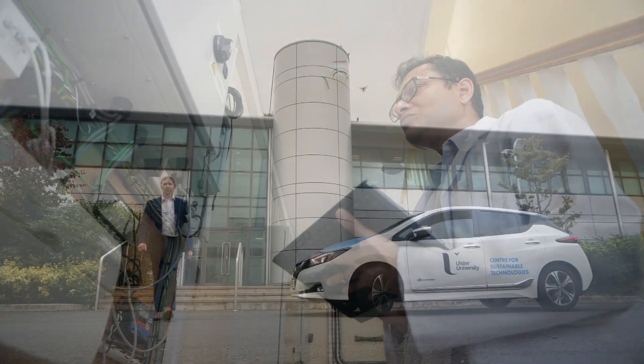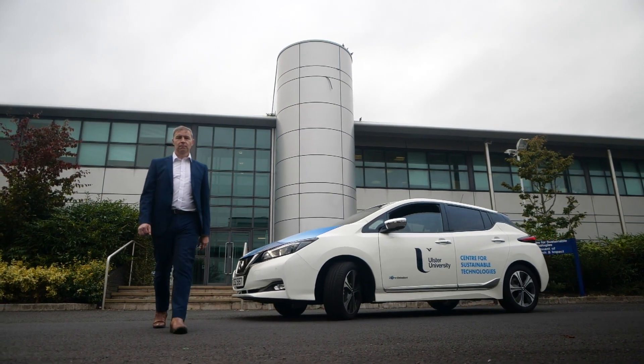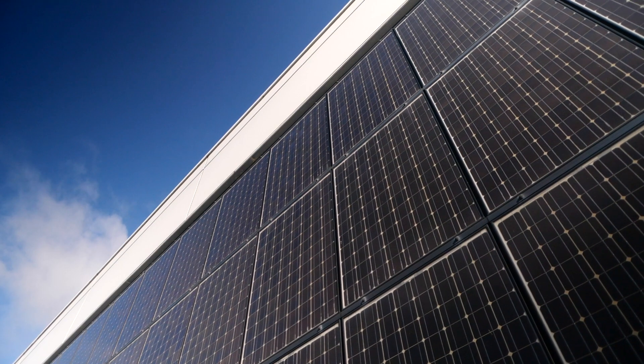We have just recently received a Nissan LEAF, which we are integrating into a lot of our testing. We're offsetting some of the energy that we use within the laboratory through renewable energy.